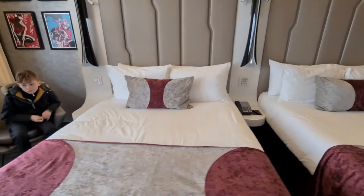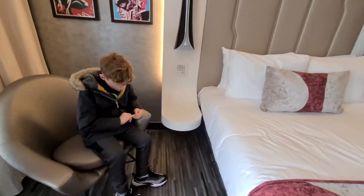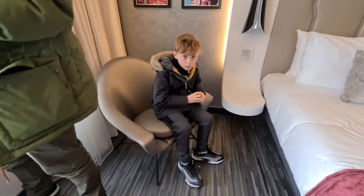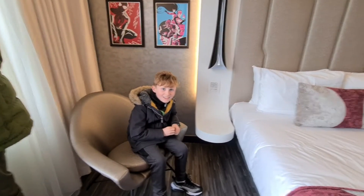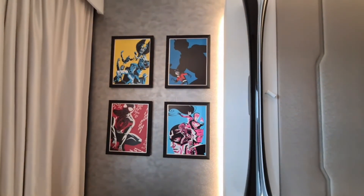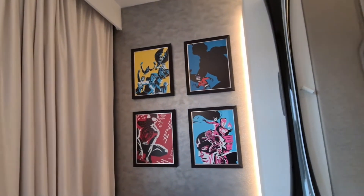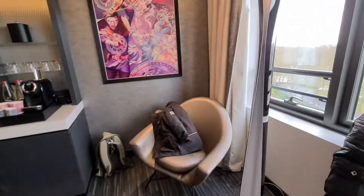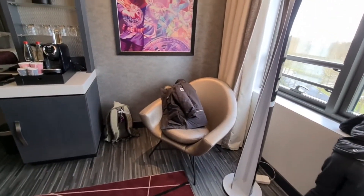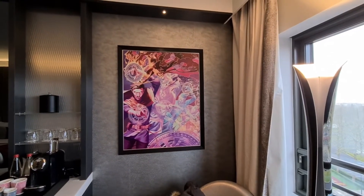We'll get to the chair in a minute. Same on this side — a nice modern looking chair with a Jacob, although I don't think Jacob comes with every room. There are some fab prints on the wall, and round to this side of the room, another funky modern chair and a big massive Doctor Strange picture.